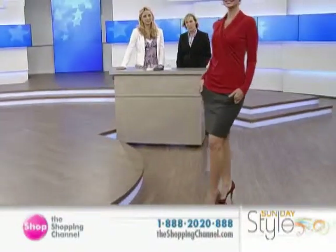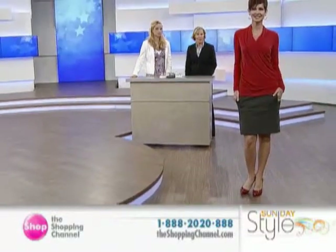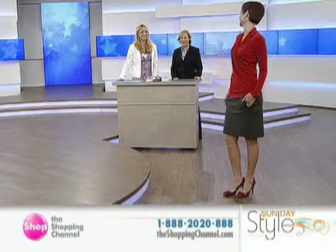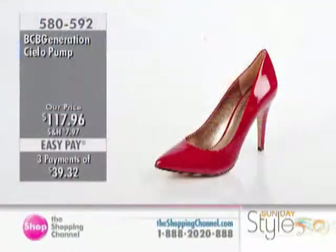That's the Cielo. It has a four-inch heel height, which is extremely wearable, and I can't believe how comfortable it is. Do you notice how cushy those ones are? Of course I do — I'm walking in them. That is an added bonus. So that is our second-to-last design in this hour of Sunday Style for this week, available in the black or the red.